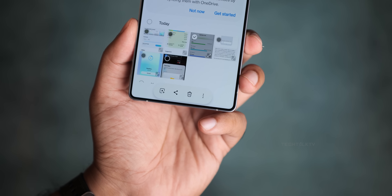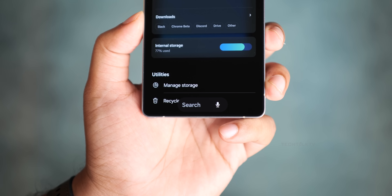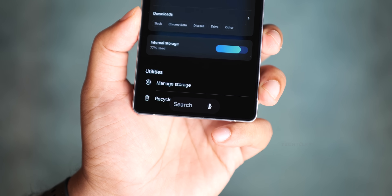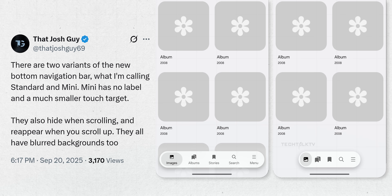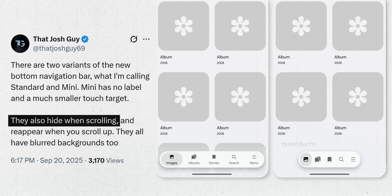And it's not just the phone app — this floating pill menu shows up system-wide in QuickShare, file manager, gallery, basically everywhere. Samsung may give us two styles: a standard version and a mini one. The mini is smaller and doesn't have labels. These pills hide when you scroll down and pop back when you scroll up.